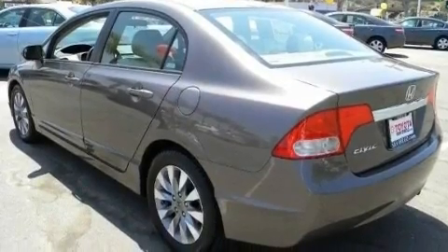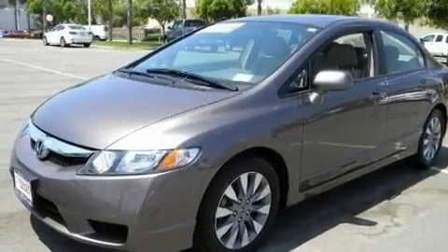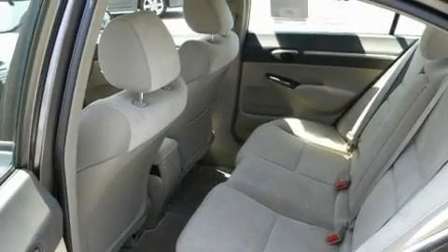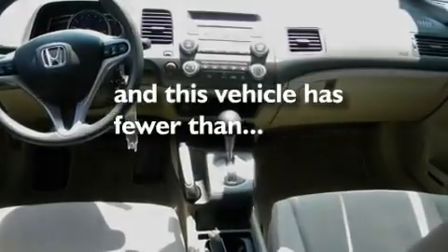Its top features include a sunroof, heater vents for rear seat passengers, steering wheel mounted controls, a CD player, performance tires, aluminum wheels, a passenger side vanity mirror, rear seat child-proof door locks, a keyless entry system, and this vehicle has fewer than 46,000 miles on the odometer.